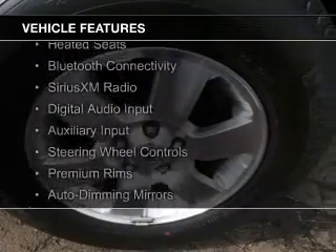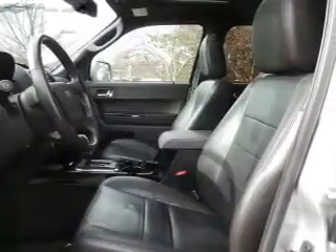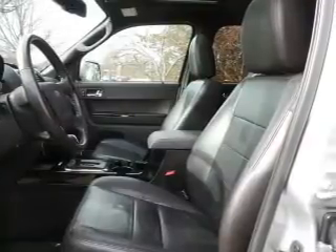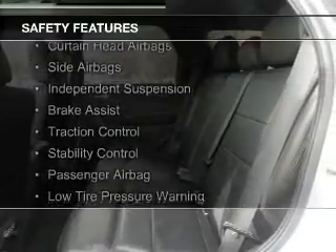The features include leather seats, heated seats, Bluetooth connectivity, Sirius XM satellite radio, digital audio input, and auxiliary input, steering wheel controls, premium rims, and auto-dimming mirrors.